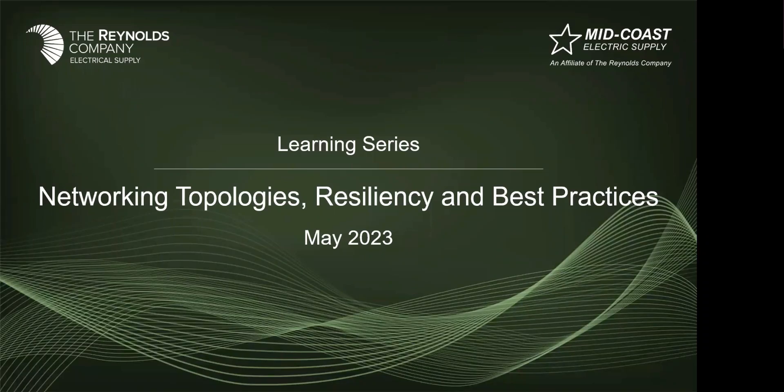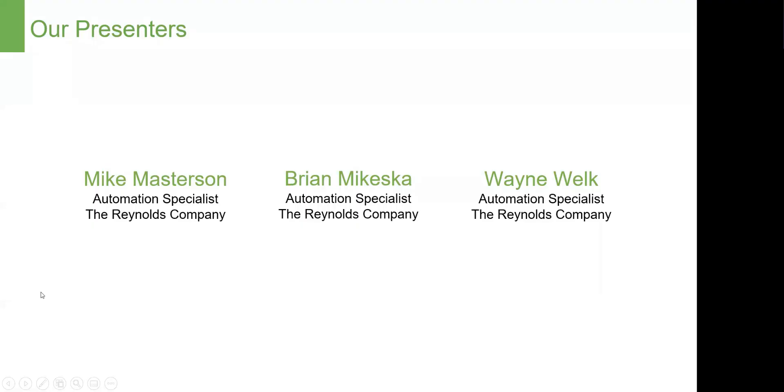Good morning and welcome to our May Learning Series Seminar. This session is being recorded and will be made available on the Reynolds Company's YouTube channel for you to watch later or share with colleagues. Today's topic is networking topologies, resiliency, and best practices. Our presenters joining me will be Mike Masterson and Brian McKeska, both automation specialists in our Houston branch, and myself, Wayne Welk, automation specialist in New Orleans.